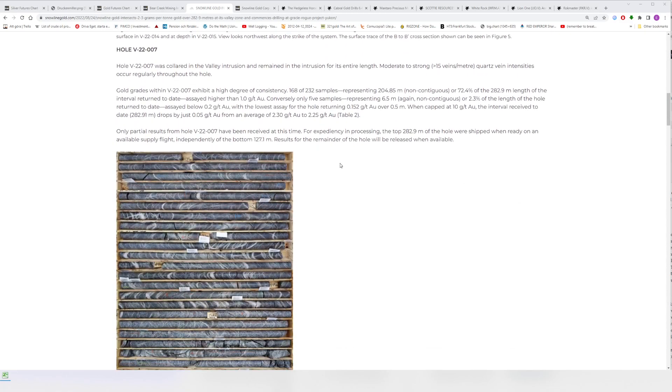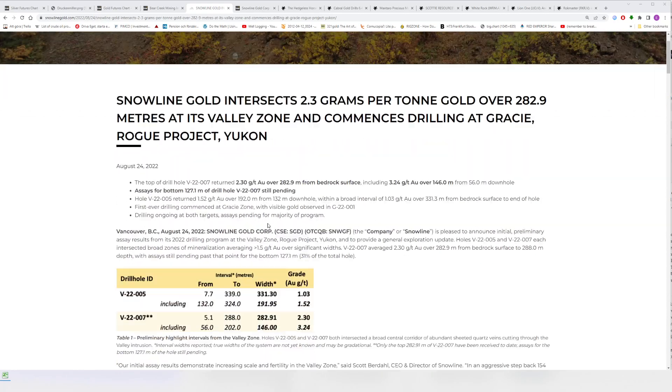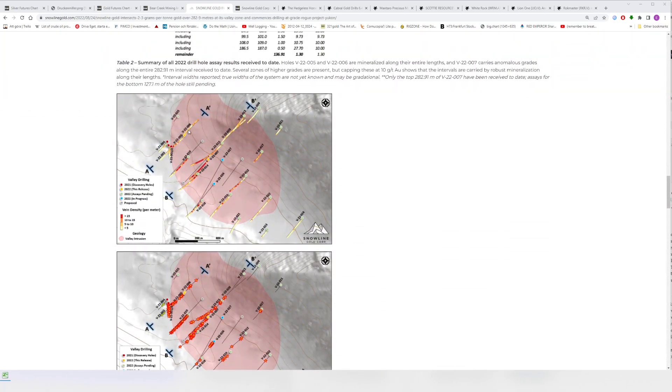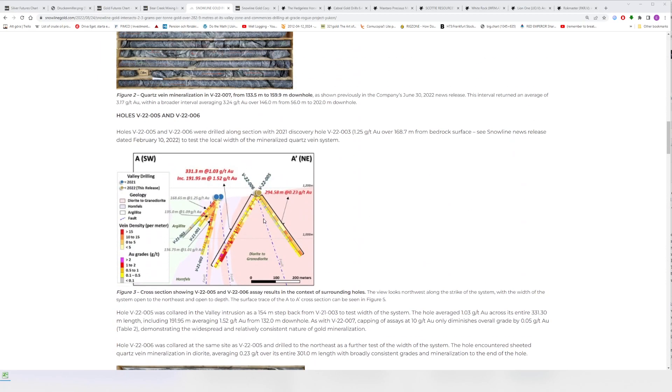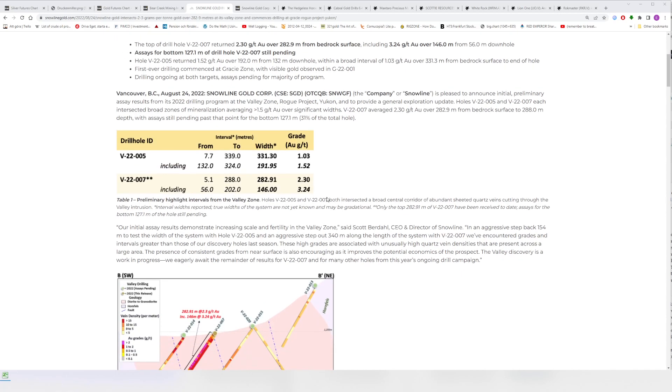There was also a hole drilled in a different direction — hole 006 — which may have crossed a fault. That returned 295 meters of 0.23 grams per ton. When I saw the headline holes I thought okay, my base case — what I thought was conservative — was maybe 300–400 meters of 1.47 grams per ton for hole seven. Obviously it came in quite a bit higher at 2.3 grams per ton.